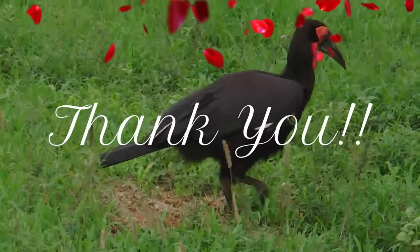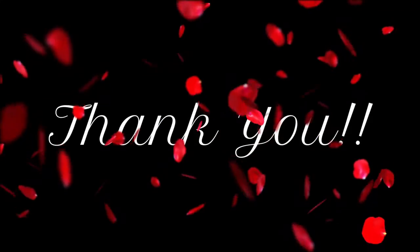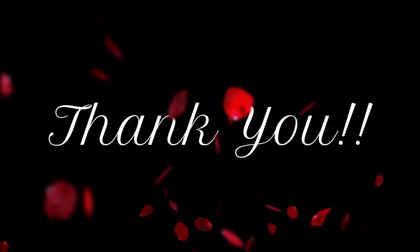Thank you very much for your patience. We will meet pretty soon. Bye for now, keep smiling.